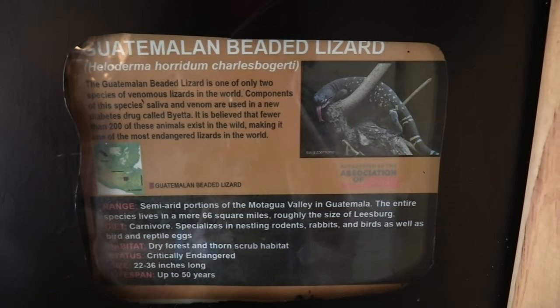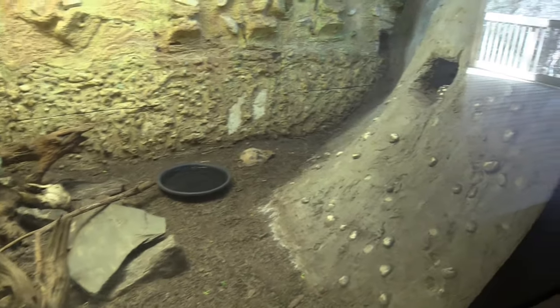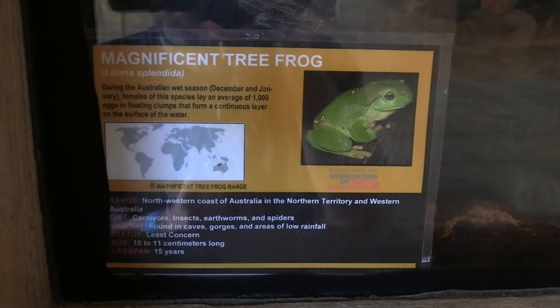I get an idea of how big the snake is - yeah, there we go. Big snake in the back, definitely a good sized snake. Got a Guatemalan beaded lizard in a really good sized habitat - you can see him right here. Let me give you an inside view of the little cave. A magnificent tree frog.